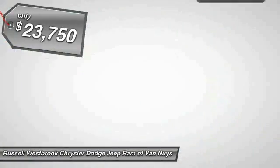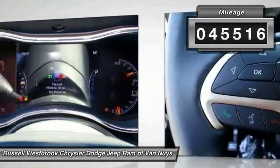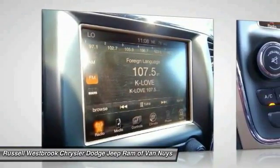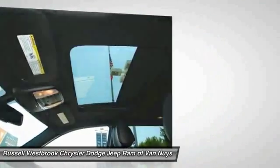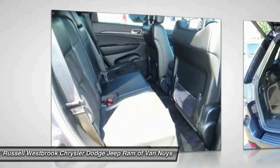Priced below $25,000, this vehicle has less than 50,000 miles. Here are some of this vehicle's great options: traction control, fog lamps, dual front airbags, dual zone climate control, tilt steering wheel, and telescopic steering wheel.